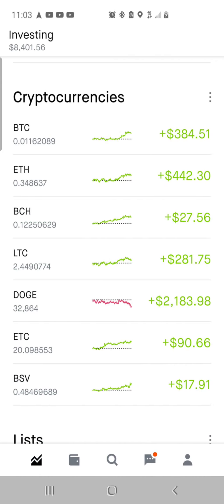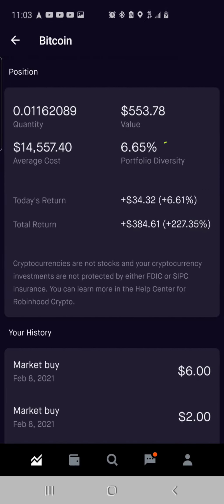So let's jump into it. This is the crypto out of the Robinhood account. As you can see I hold Bitcoin, Ethereum, Bitcoin Cash, Litecoin, Dogecoin, Ethereum Classic, and BSV. We'll take a look at Bitcoin — I got 1% of Bitcoin. My average cost basis is $14,557.40. This is about an investment of about $170, now valued at $553.78. It is 6.65% of my portfolio, up $34.32, up 6.61%. Total return is $384.61, a total percent gain of 227.35%. Back on the 8th I bought $8 worth of Bitcoin — I buy a little bit at a time every now and again.